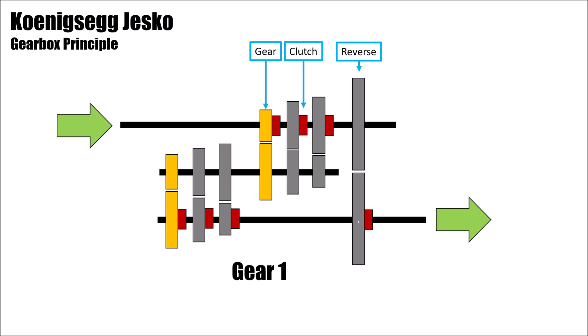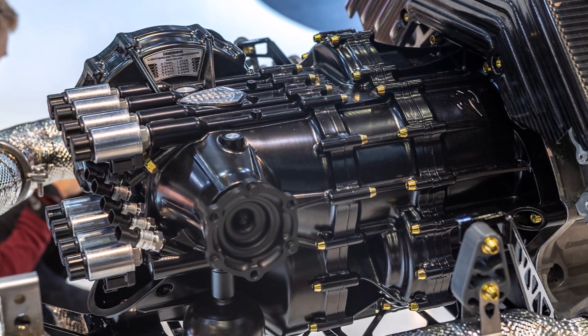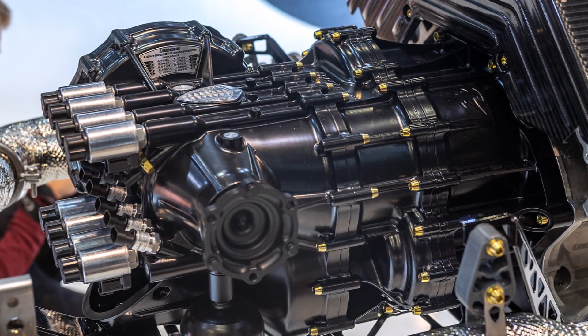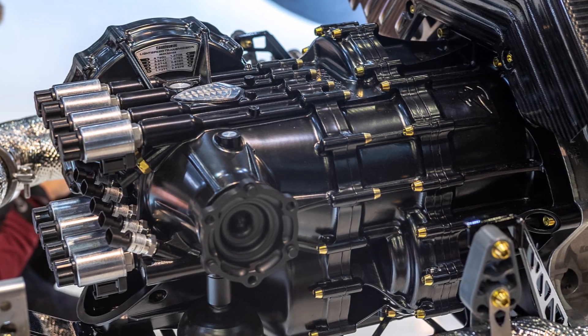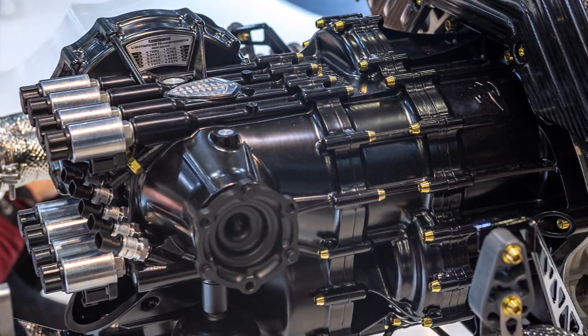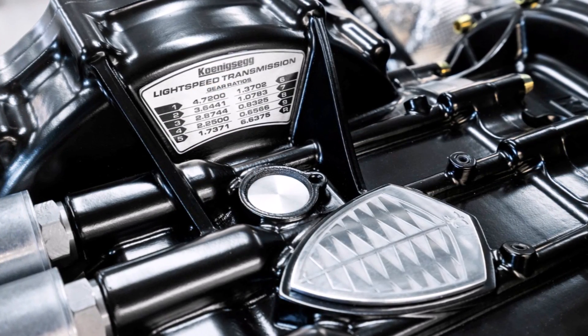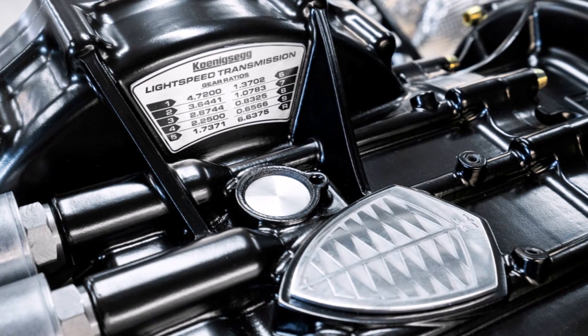When shifting, one clutch opens and the other one closes. Together with the great responsiveness and low inertia of the engine, super-fast shifting times are possible. The disadvantage of this gearbox is higher complexity, so it's a lot of development work to find the right setup for 6 clutches. The big advantage, on the other side, is that this is a super-fast 9-speed gearbox that only weighs 90 kg.